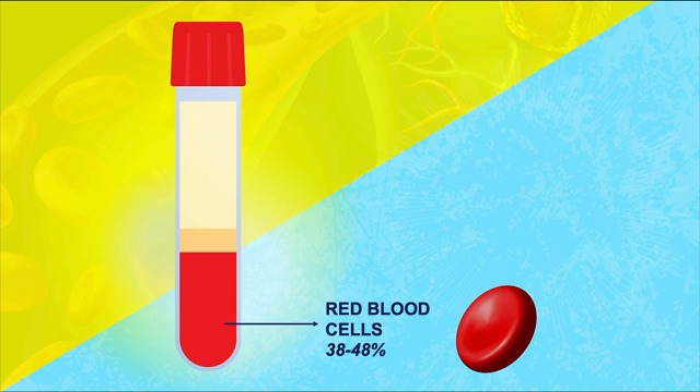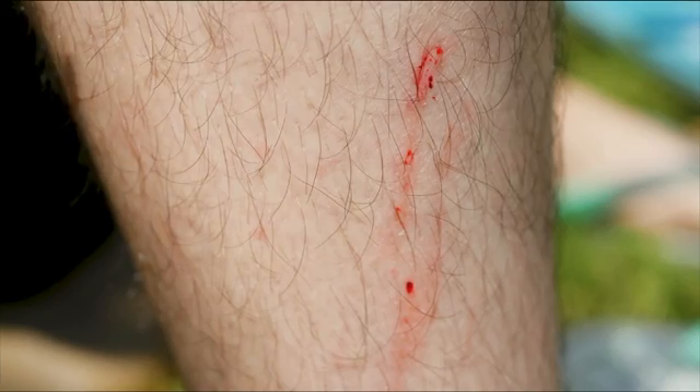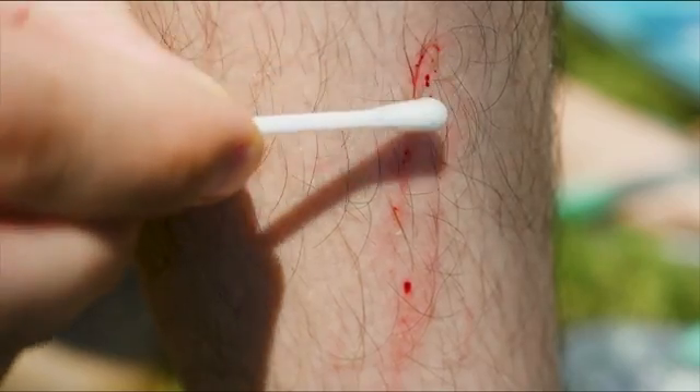The next layer you will see after the red blood cells is a thinner layer called the Buffy Coat. In that thin, clear layer, we have the white blood cells and platelets. White blood cells, also called leukocytes, play a huge role in protecting the body from foreign invaders. Platelets, also known as thrombocytes, are cell fragments involved in blood clotting. If you get a cut and start bleeding, after a short while the bleeding will stop — part of the reason is that the platelets are doing their job.